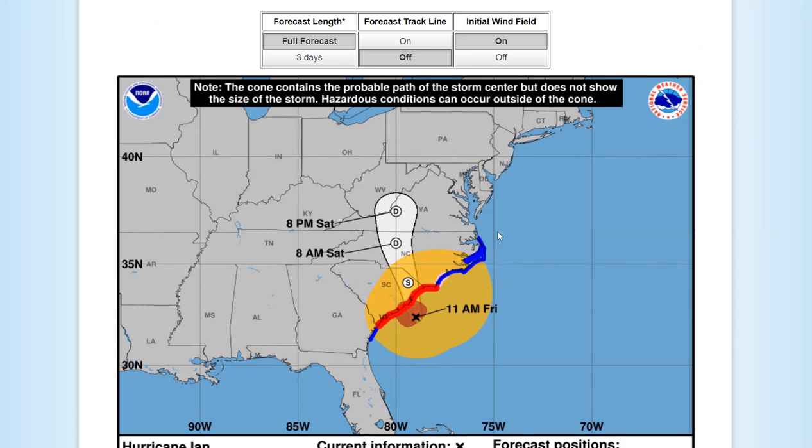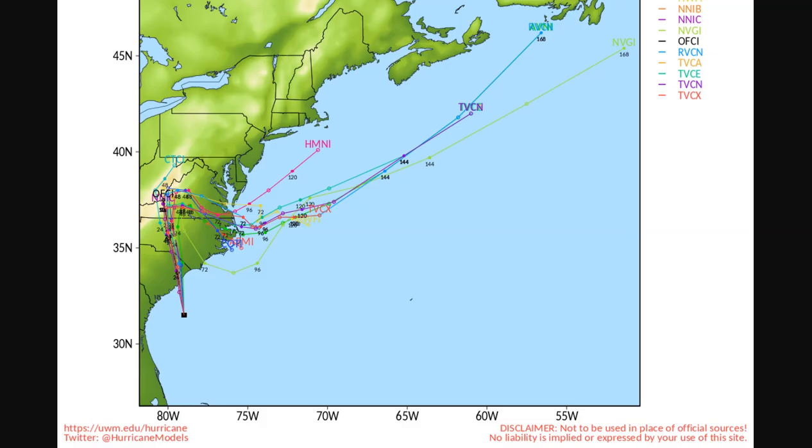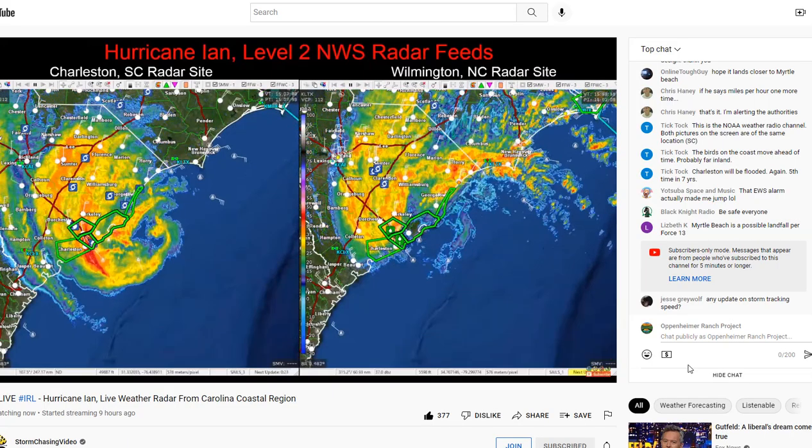Then it's going to switch direction due to a cold front and get pushed out to the Atlantic. In the meantime, there will be flooding. The spaghetti models show that track moving up into Virginia, then wrapping around and coming back out in the Hatteras region and up toward Newfoundland.